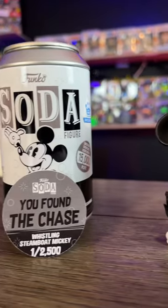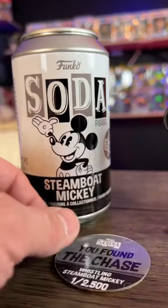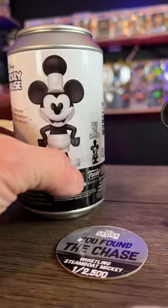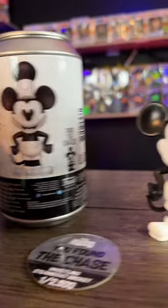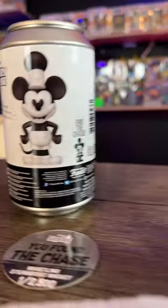This Funko shop Steamboat Mickey is the chase variant — as you can see, it's 1 in 2500. This is what the common version of this guy is supposed to look like, and this is what this really awesome figure right here looks like. If you like this kind of content, make sure you like, subscribe, and follow for more.